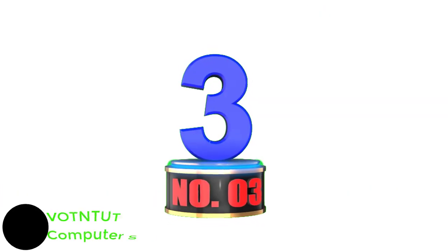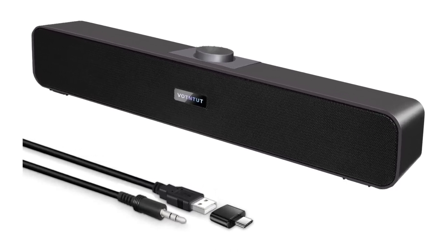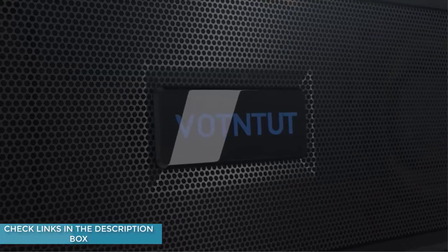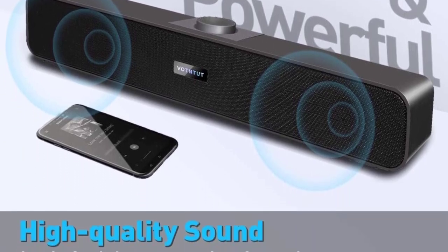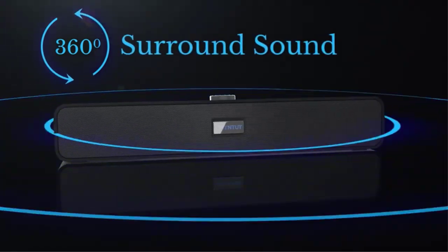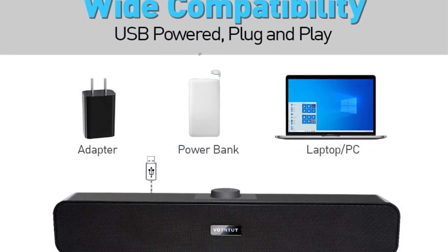Number 3: VOTNT UT Computer Speakers. The VOTNT UT USB Desktop Soundbar is the finest wired USB desktop speaker for an enhanced audio experience. This stereo USB-powered mini soundbar is designed to deliver crisp sound quality for your PC, tablets, laptops, and more. You can enjoy seamless connectivity with the included USB-C to USB adapter. Because of its low profile and modest shape, it fits perfectly under your computer screen, freeing up desk space and reducing cable clutter.